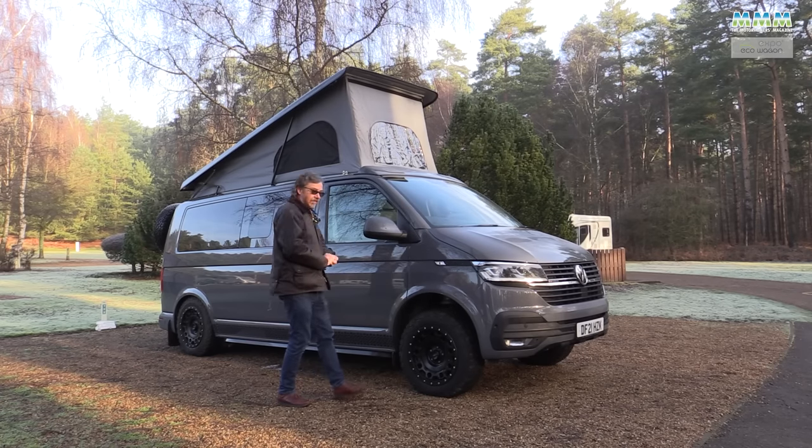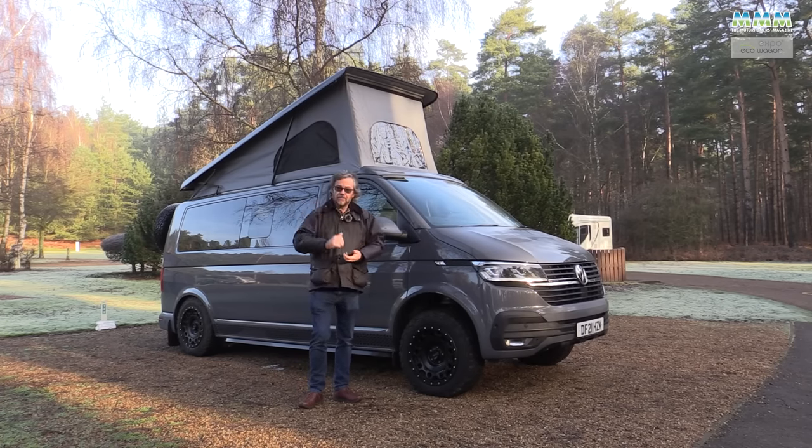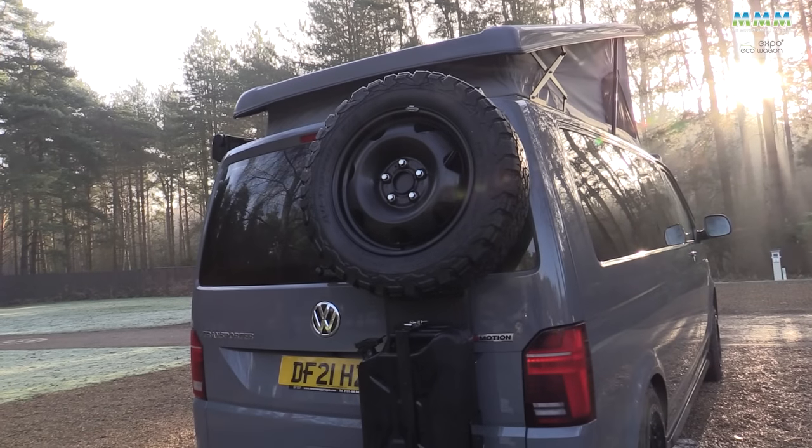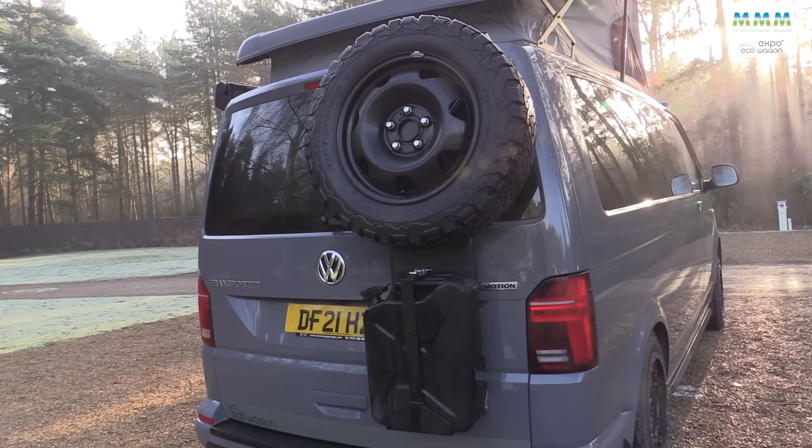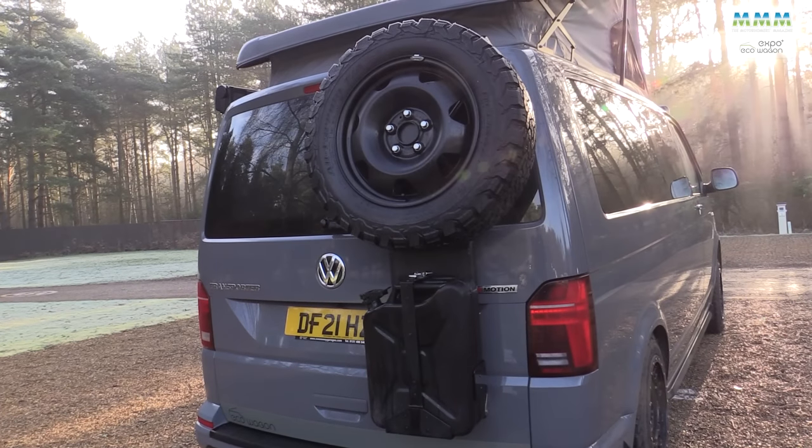There's also an extra spare wheel on the back of the van on its own mounting, with a little jerry can underneath — gives you that going-to-the-outback look. That's another grand on the back there.